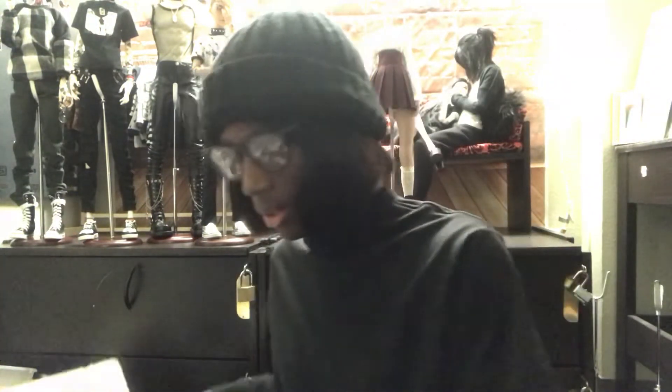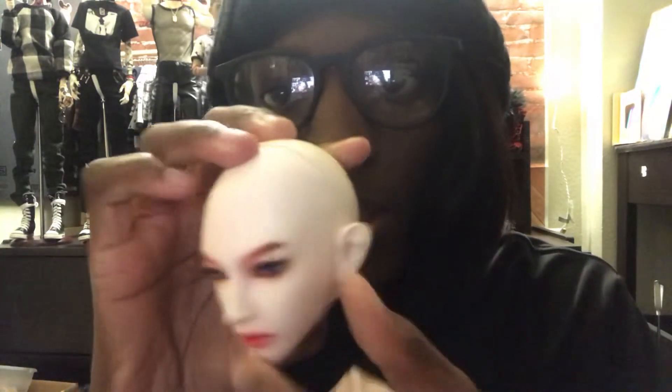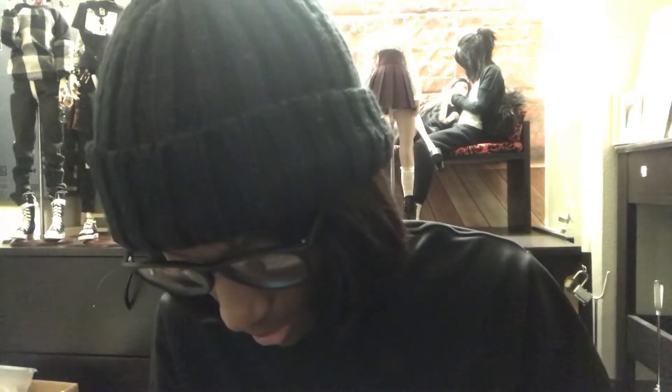I just wanted to do this box opening so you guys can see them. Also, there are still more dolls that need to go. If you guys remember, the Soul Doll Liam — he's with the company face-up and I got him with the ear mod option, so his ears are pierced. He will be coming with eyes as well. All of these guys have COAs except for one of them — I'll get to it.